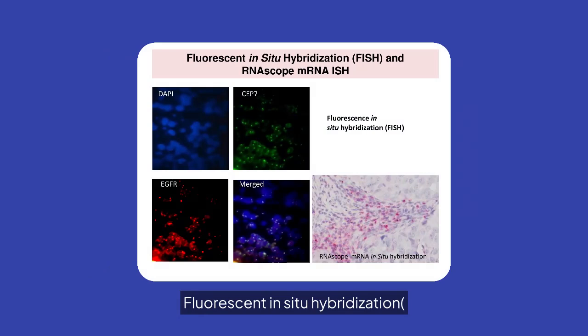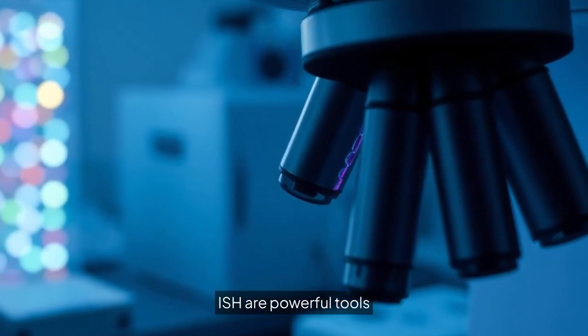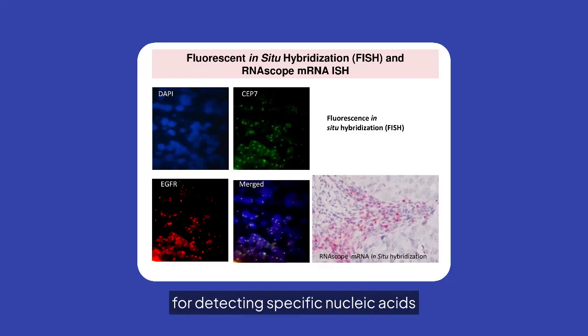Fluorescent in-situ hybridization (FISH) and RNA-scope mRNA-ISH are powerful tools for detecting specific nucleic acids within tissue samples, enhancing molecular analysis.